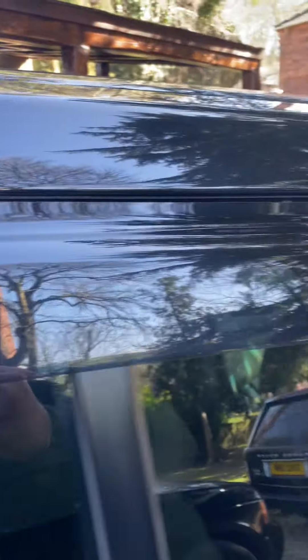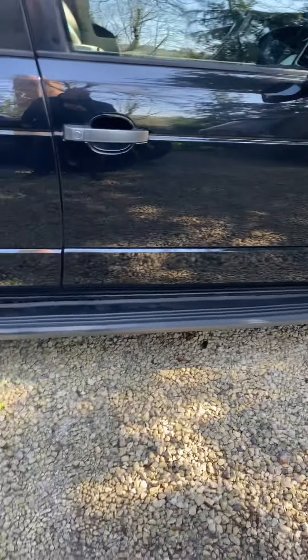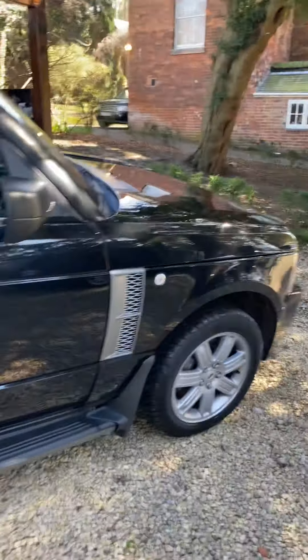You've got wind deflectors on this one on the side windows, which is nice. You've got front mud flaps, you've got side steps, and you've got quite good privacy glass at the back — a bit of limo tint on the back.